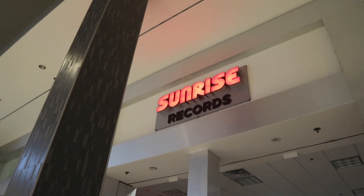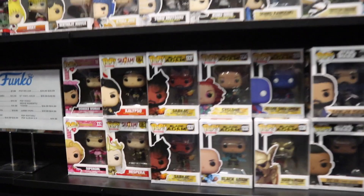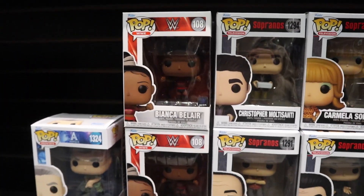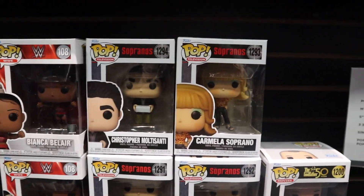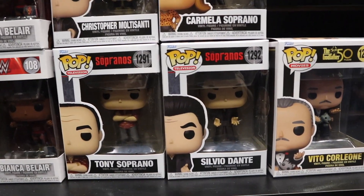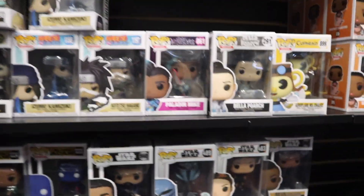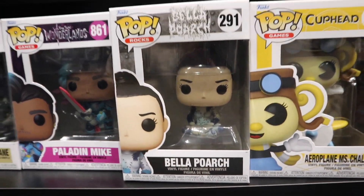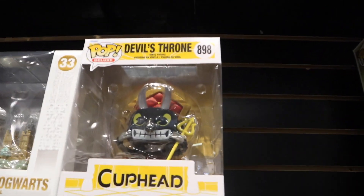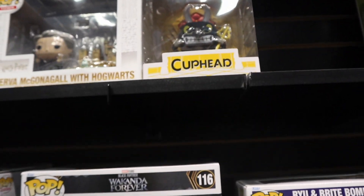Arriving at Sunrise Records and it doesn't seem like much is new besides a couple of Pops. We have Bianca Belair from WWE - pretty sweet, I really enjoy her. And we have some of the Sopranos Pops, which I definitely haven't seen in person, so it's cool to see them. We got the Pop for The Godfather, Bella Poarch, that Rylan Jones 2-pack, and a Pop I haven't seen in person either - The Devil's Throne from Cuphead, which looks pretty sweet.